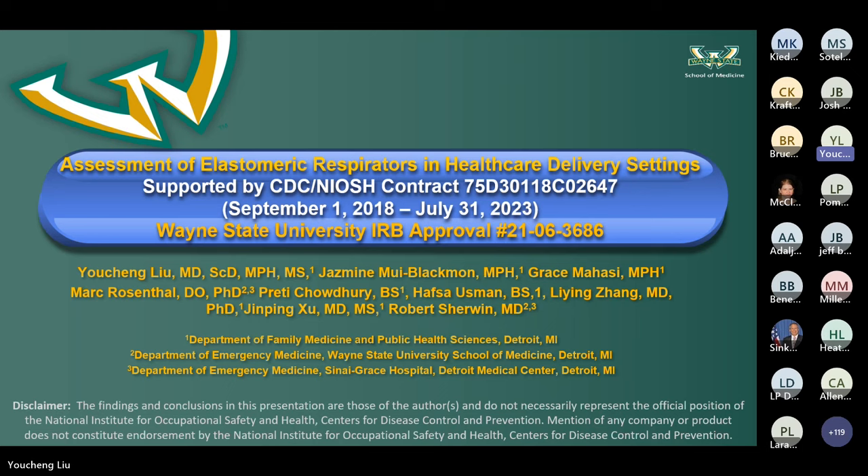This is part of the overall study called Assessment of Elastomeric Respirators in Healthcare Delivery Settings, introduced by Caitlin earlier. Our group was the third site, mostly located in the School of Medicine at Wayne State University. Dr. Margaret Rosenson and Dr. Robert Shilwin, both MDs in emergency medicine at Sinai Grace Hospital — the study hospital — as well as Jasmine my research coordinator, Dr. Jinping Xu our department chair, and myself serving as PI and project manager.